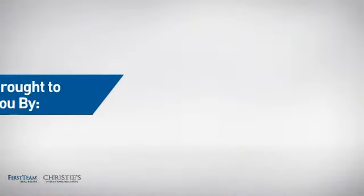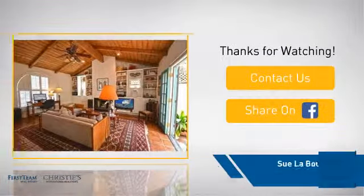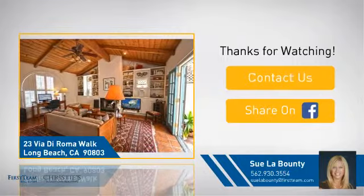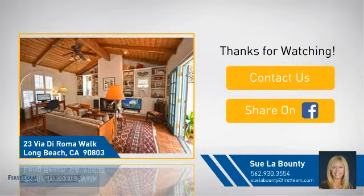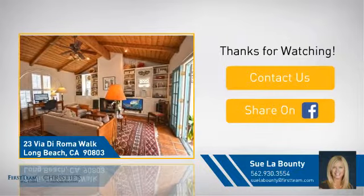On behalf of this video's sponsor, thanks for watching. If you're interested in learning more, click on screen to contact us for more information, or share this property with your friends. We look forward to hearing from you. We'll see you next time.